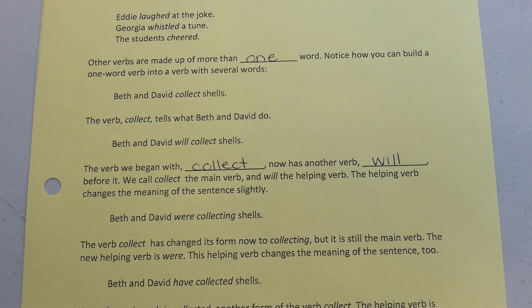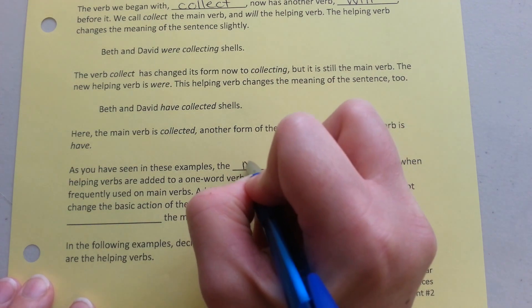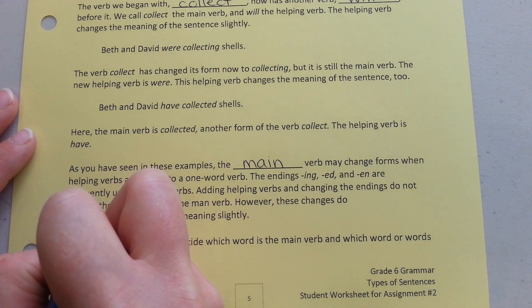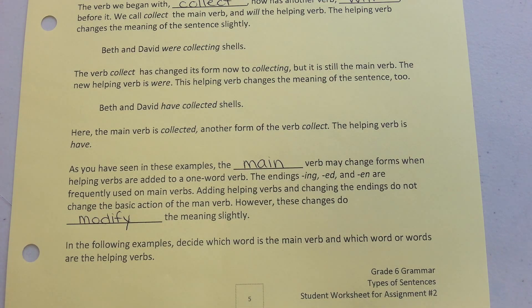Beth and David were collecting shells. Here, the main verb is 'collecting,' another form of the verb 'collect.' The helping verb is 'were.' As you have seen in the examples, the main verb may change forms when a helping verb is added to a one-word verb. The endings -ing, -ed, and -en are frequently used on main verbs. Adding helping verbs and changing the endings do not change the basic action of the verb. However, these changes do modify the meaning slightly. In the following examples, decide which word is the main verb and which word or words are the helping verbs.